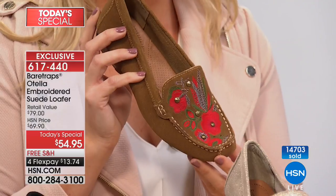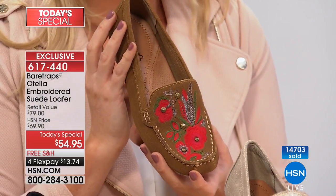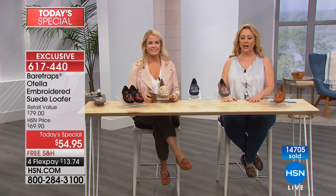We've got a special caller right now — one of the designers at Bear Trap who designed this shoe. His name is Fabio Luca. He's on the phone right now, so I want to welcome him to the show. Hello Fabio, welcome to HSN. Thank you so much for calling in today. My name is Helen.